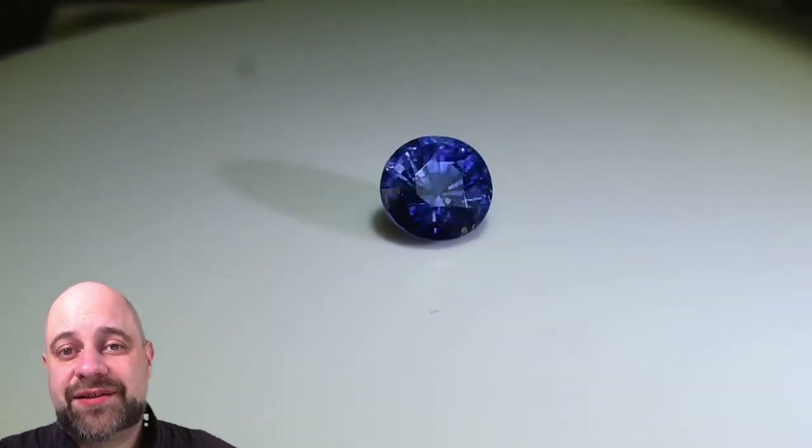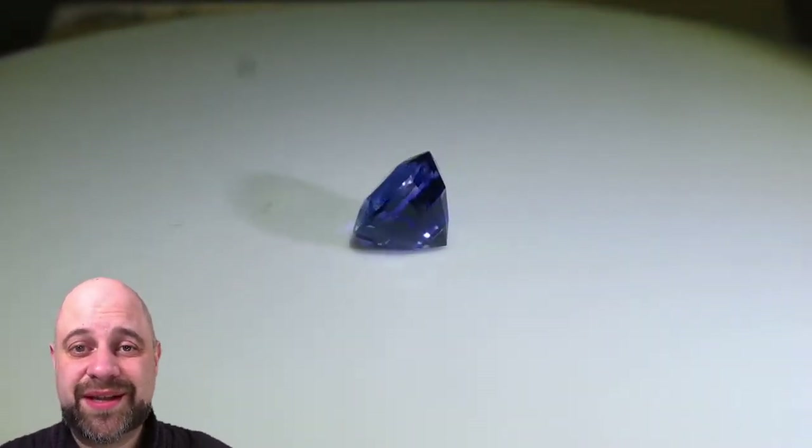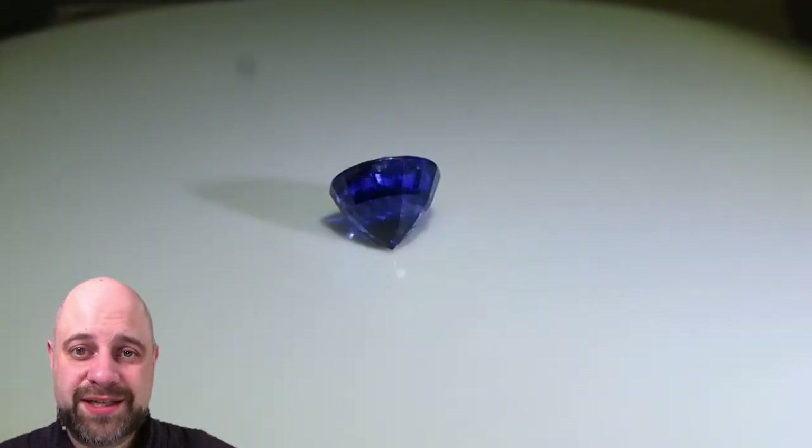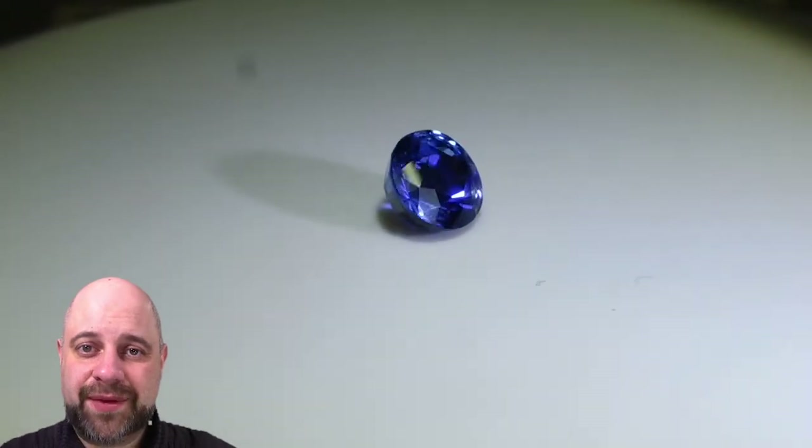Hey everyone, how you doing? David Sott here from SkyGems.ca. Thank you so much for joining me so I can show you this stunning 1.65 carat GIA certified unheated round sapphire from Madagascar.